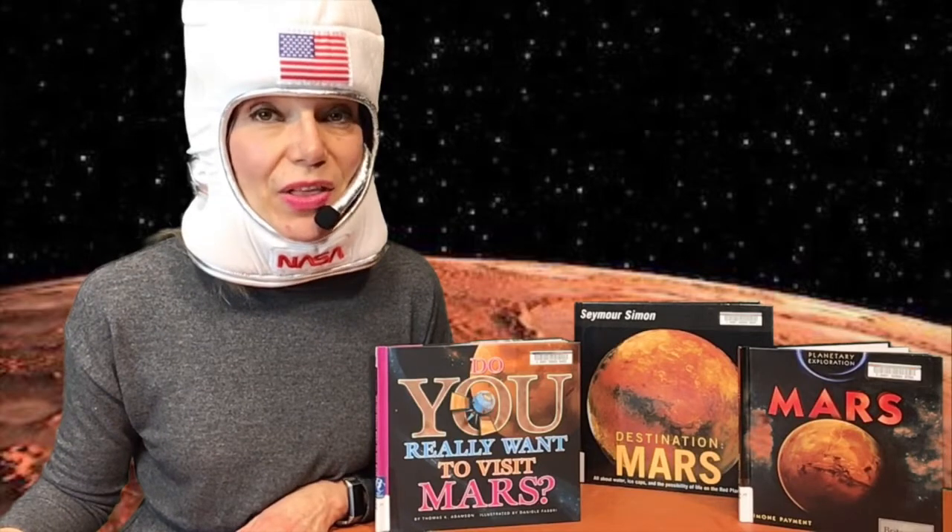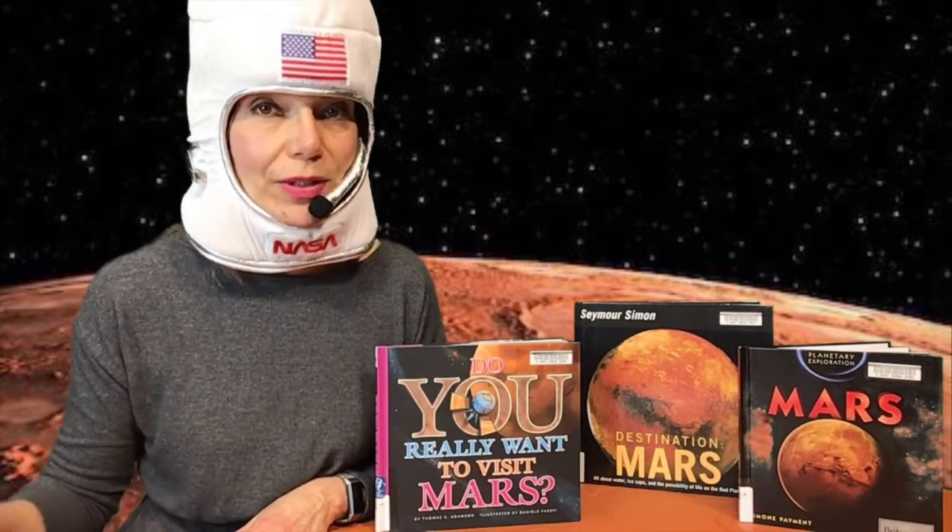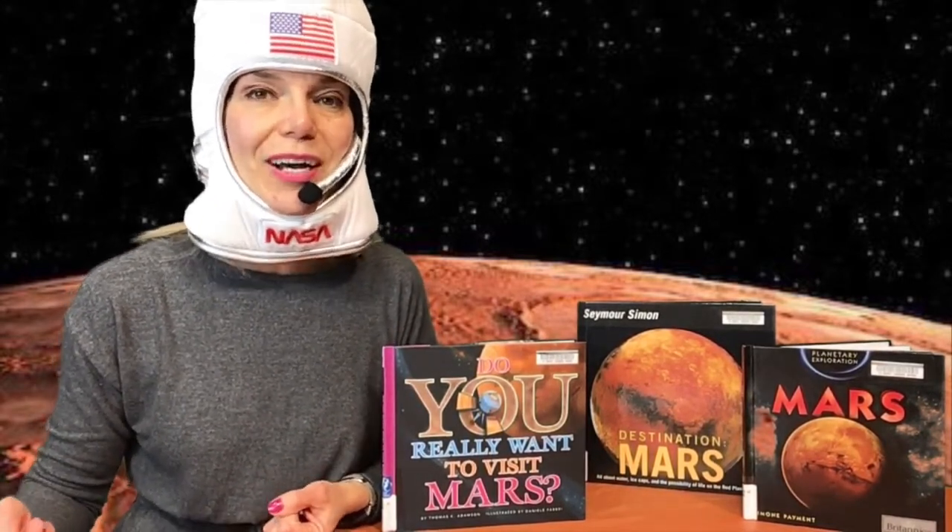Mars has a thin atmosphere that is made out of carbon dioxide, the same gas that we breathe out. A portable oxygen generator that converts carbon dioxide into oxygen will be useful to replenish your oxygen supplies.